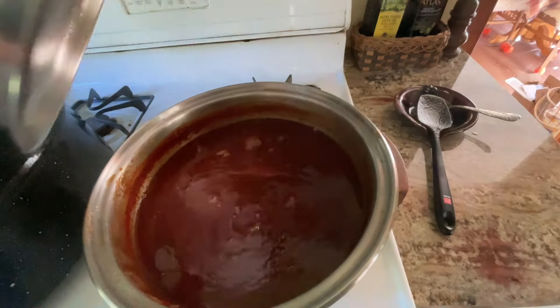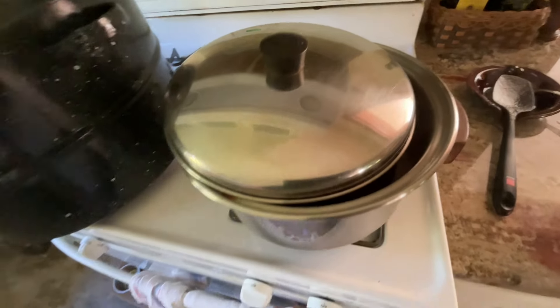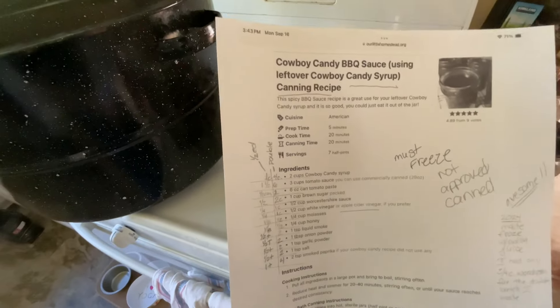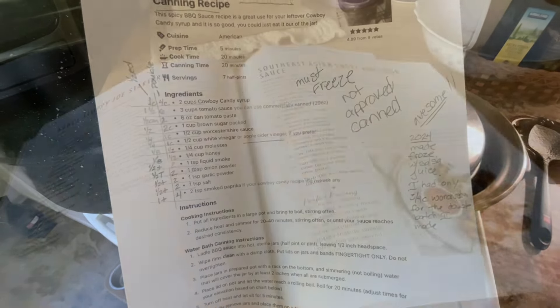I also cooked up a batch of barbecue sauce with the leftover cowboy candy brine. Since there is no approved canning recipe for it, I'm freezing it. This is the recipe I used — it is not approved for canning. I doubled the batch and I'm putting it in the freezer.